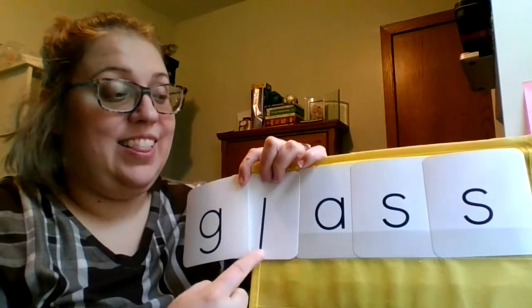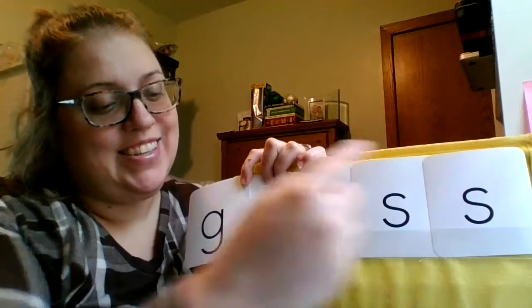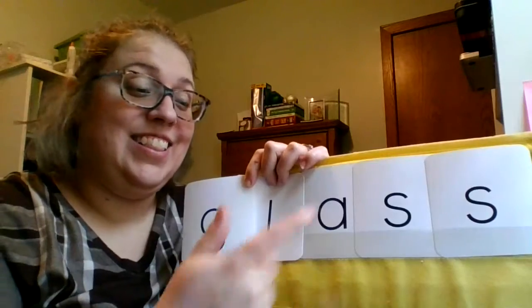G-L-A-S. Glass. Let's try that again. G-L-A-S. Glass. Nice work.